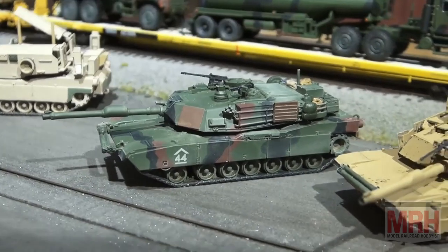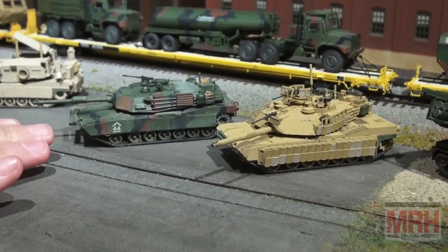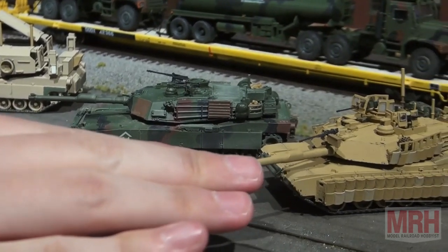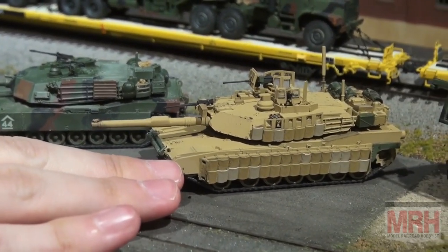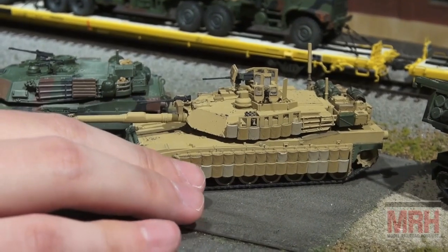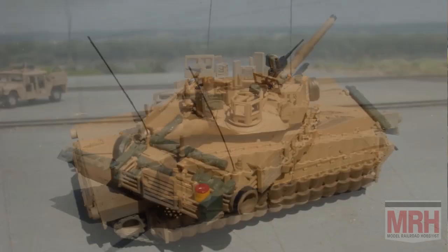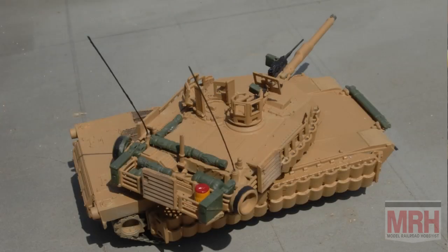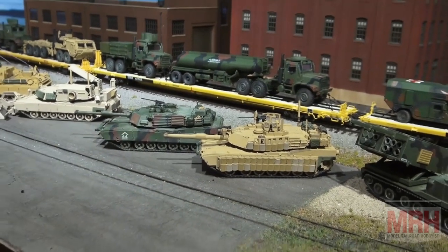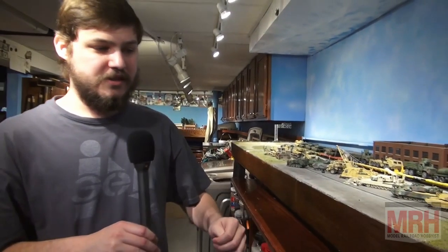Moving on, we have some common vehicles everyone knows — the M1 Abrams. We have a standard M1A1 in the NATO Woodland Paint Scheme, and next to it, its cousin the M1A2 Tusk V2. Tusk stands for Tank Urban Survival Kit — a kit added onto the tank with ceramic armor plating to protect from IEDs, RPGs, and anything explosive that can get close and damage it. A little known fact: the side armor panels and tracks are the most vulnerable points on the vehicle.